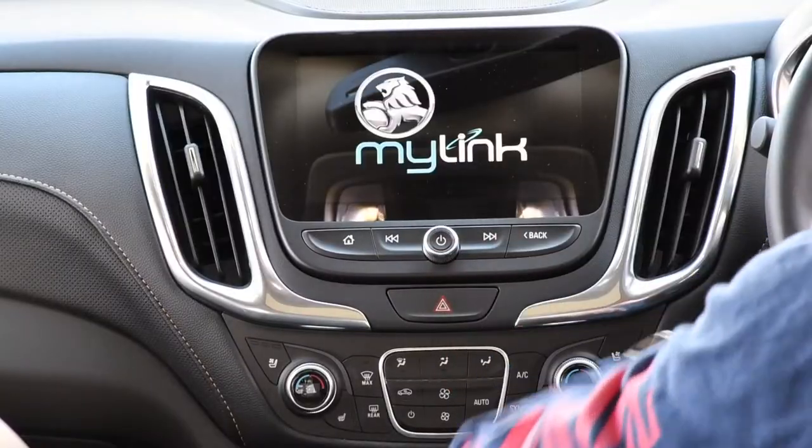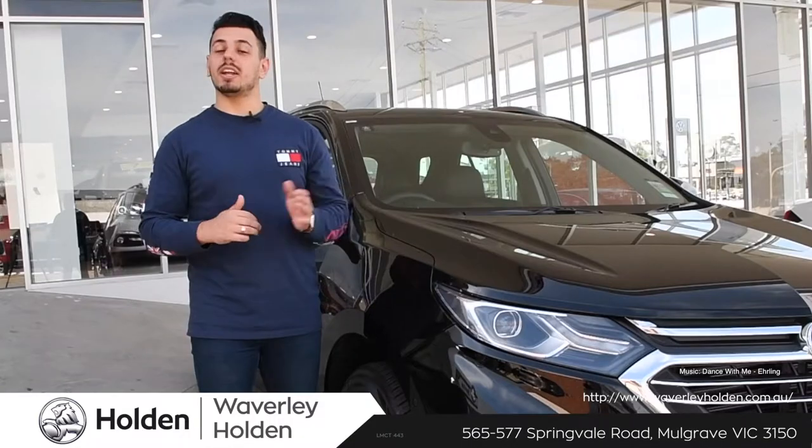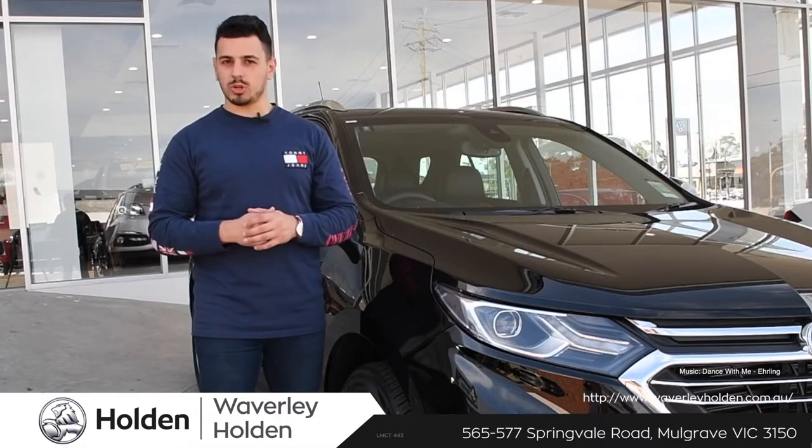Stunning looks, amazing tech, and complete safety. Nothing to prove? Prove it with the all-new Holden Equinox. Come on down to Waverley Holden and test drive one today.